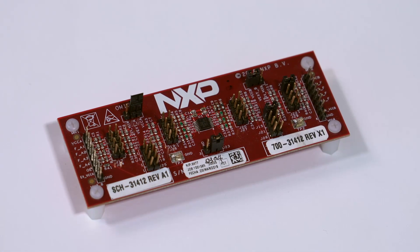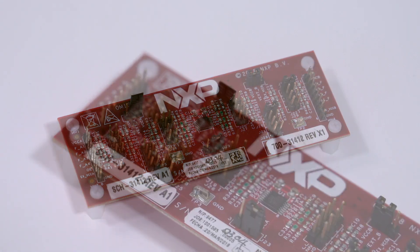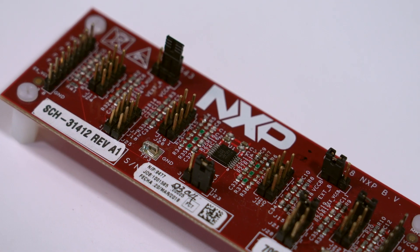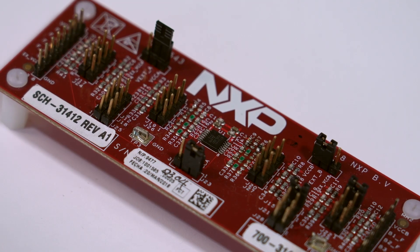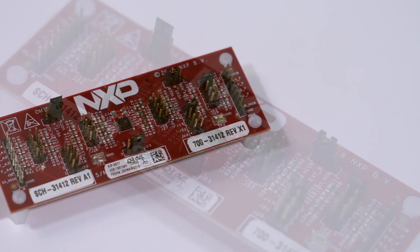NXP offers a wide range of level translators that meet today's demanding system requirements. Our newest level translator is the NTS-0304. It offers operation over a wide 0.95V to 5.5V range, 4 channels, and a TSSOP-14 package, all for a reasonable 1K price of $0.52.